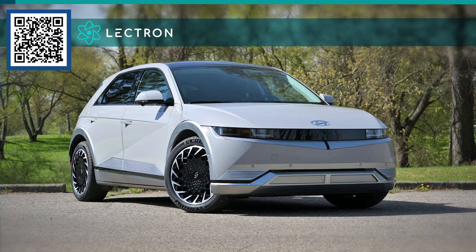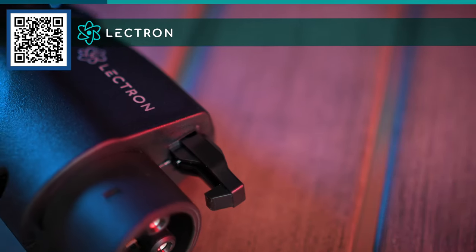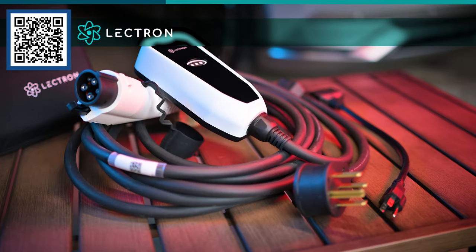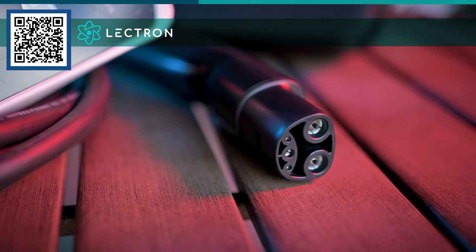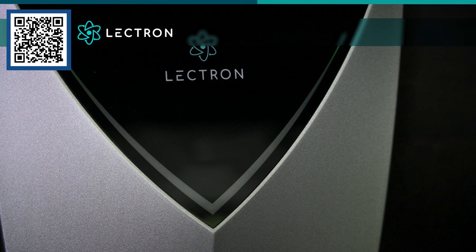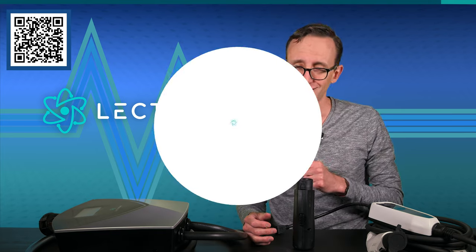Did you know your shiny new EV may be missing a few things? Some manufacturers do not include portable chargers or certain adapters, and if that's the case, Lectron can help. They sell all kinds of cables, chargers, and adapters — everything to enhance the EV ownership experience. If you need a charger, either a J1772 or Tesla, Lectron has you covered. If you want a V2L adapter for your new Hyundai, they can help. Or if you're shopping for a level 2 charger, Lectron has myriad options, including a beefy 48-amp unit with a convenient NEMA 14-50 plug, so you don't have to hardwire it into your home's electrical system, though it can be if that's what you prefer. For more information about Lectron and their broad range of products, scan the on-screen QR code or hit the link in the description box below.